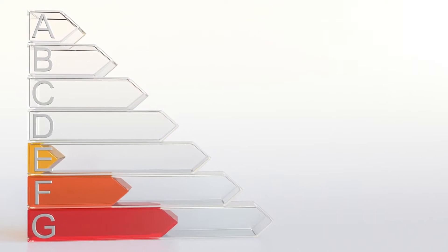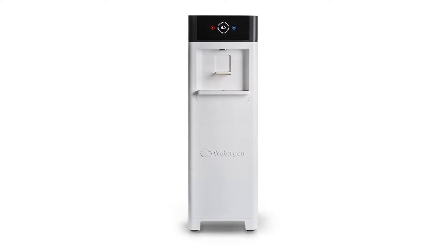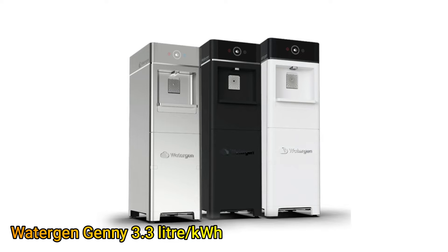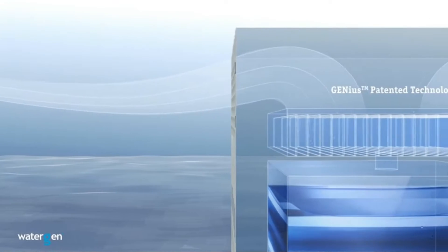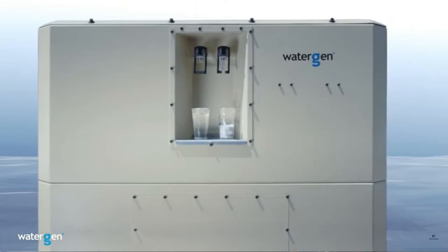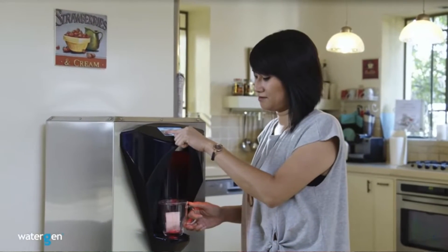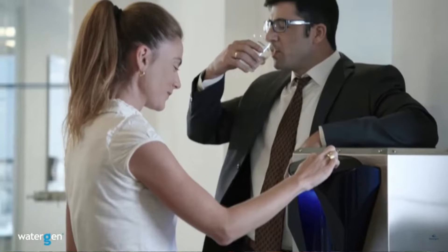At the top of the list, there are two contenders. First is Jenny by Watergen. It has the capacity to produce 30 liters a day with just 9 kilowatt hours of electricity, giving it 3.3 liters per kilowatt hour of production efficiency. Its price is on the higher side as Watergen is the pioneer of this technology and one of the first to bring the AWG to market. The Jenny is available for $3,500.